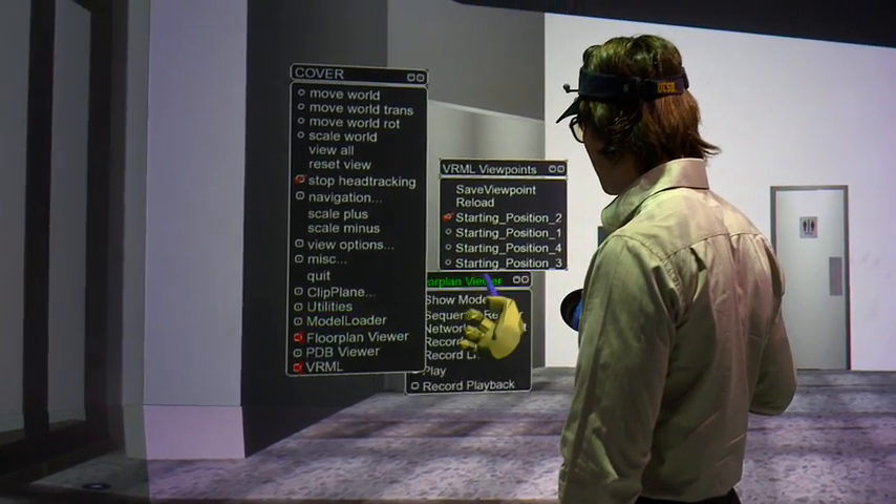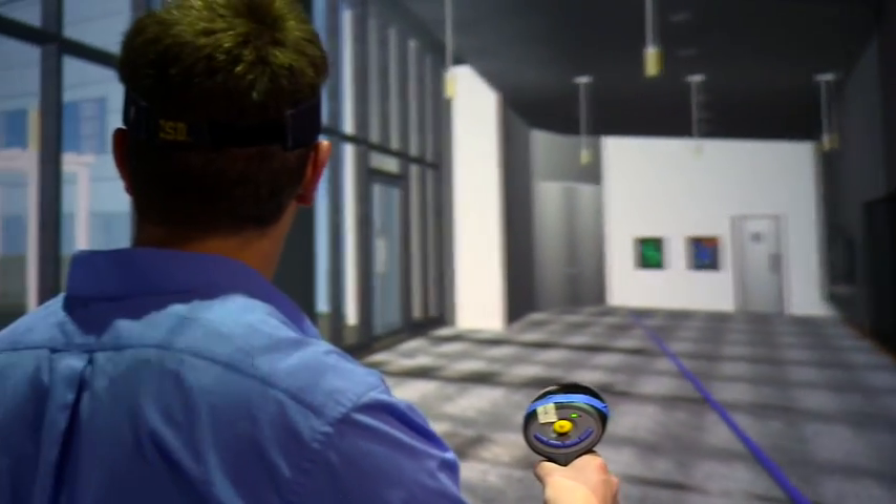Now, Juergen Schultz, an expert in science visualizations, along with his colleagues, has created a new totally immersive 3D virtual reality room called the Star Cave. The Star Cave is a virtual reality system which consists of 15 screens all around the user.